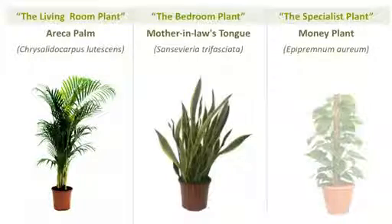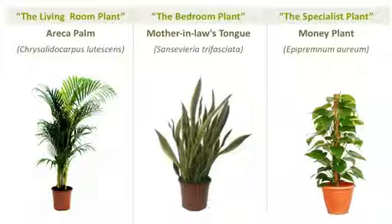The third plant is Money Plant, which is also a very common plant. It preferably grows in hydroponics, and this particular plant removes formaldehydes and other volatile chemicals.